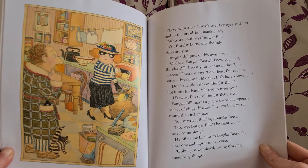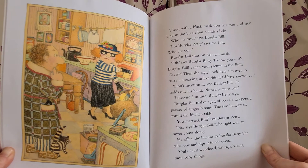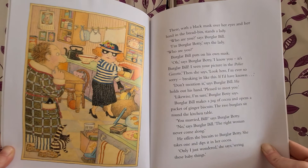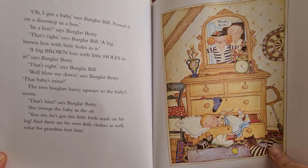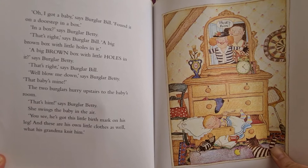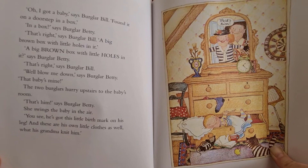"You married, Beale?" says Burglar Betty. "No," says Burglar Beale. "The right woman never come along." He offers the biscuits to Burglar Betty. She takes one and dips it in her cocoa. "Only I just wondered," she says, "seeing all these baby things." "Oh, I got a baby," says Burglar Beale. "Found it on a doorstep in a box." "In a box?" says Burglar Betty. "That's right," says Burglar Bill. "A big brown box with little holes in it." "A big brown box with little holes in it?" says Burglar Betty. "That's right," says Burglar Bill. "Well, blow me down," says Burglar Betty. "That baby's mine!"